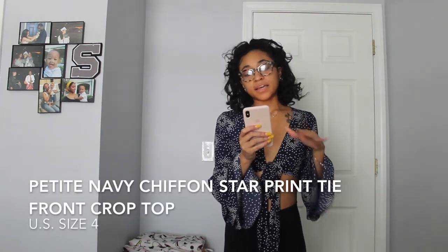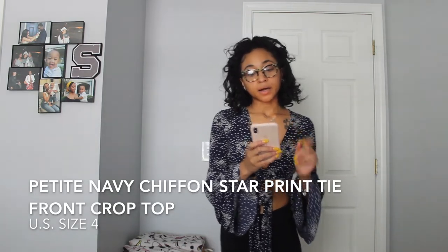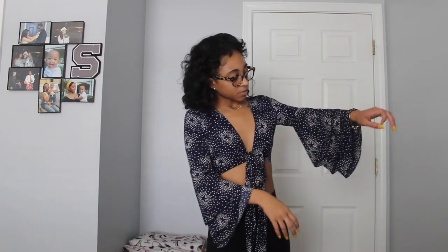Next I have a shirt that looks similar to the orange one but it's a little different. This is called the petite navy chiffon star print tie-front crop top and I got this in a size four — I think that was the only size they had so I just bought it anyway. The front strings are longer than the orange one, which means I have to tie it around my body, but I just tied it in the front. The sleeves are a little different too — they look kind of layered, which is really cute.